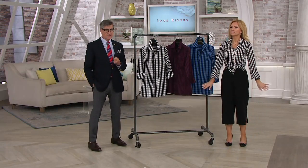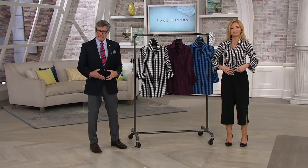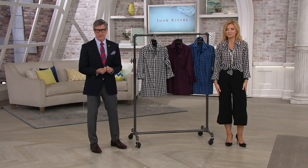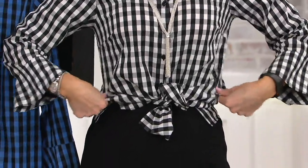Nylon is going to give you that silkiness, that softness. You've tied it in the front — I think if this were all cotton, it might make a bulky knot. But because of the nylon, it's very crushed, very soft. And again, a little spandex. I'll take spandex in everything I can put on my body because it just makes it more comfortable.